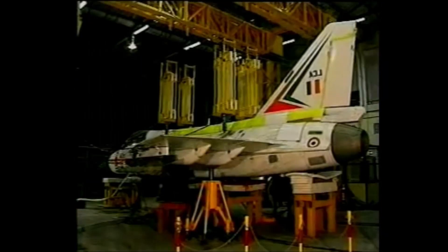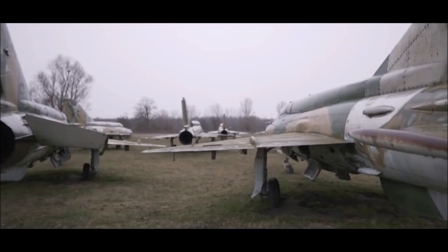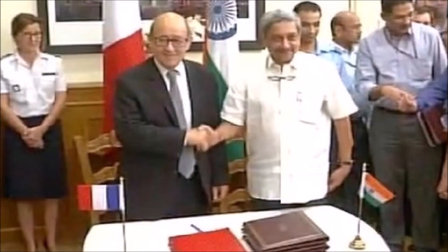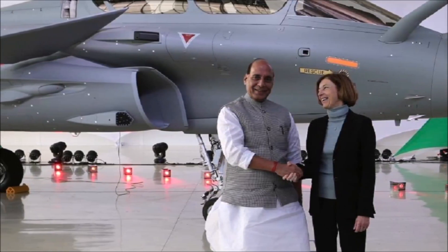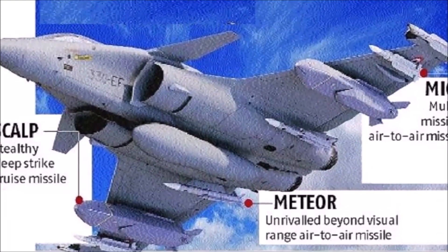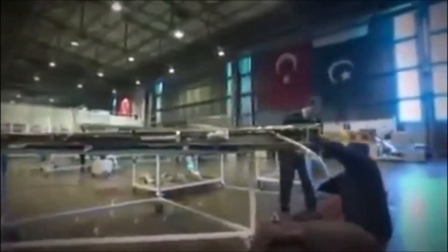On the other hand, the Indian Tejas program was facing delays, and up till 2016, it could induct only two Tejas Mk-1 into its Air Force. Considering the very slow production rate of Tejas and the fast deteriorating MiG-21 fleet, the Indian government decided to buy fighter aircraft from Western powers. On 23 September 2016, the Indian Defence Minister and his French counterpart signed a 7.8 billion euro contract for 36 Rafales. The first five Rafales were delivered by 2020, and India was said to have all 36 by 2022. The deal included weapons and spares, including the Meteor BVR missiles. Meanwhile, Pakistan also upgraded its F-16 fleet with the help of Turkey, and these upgraded F-16s have the capability to fully counter the Indian Rafales.